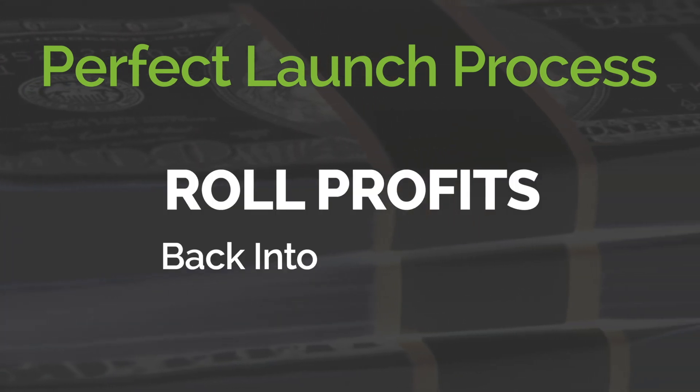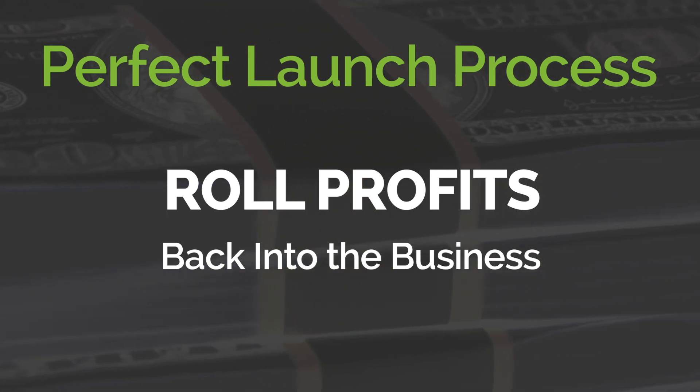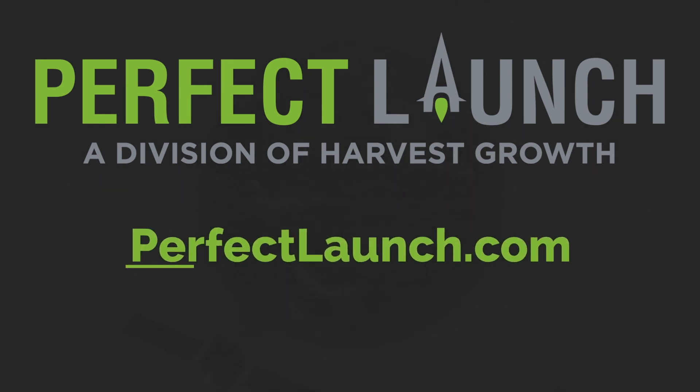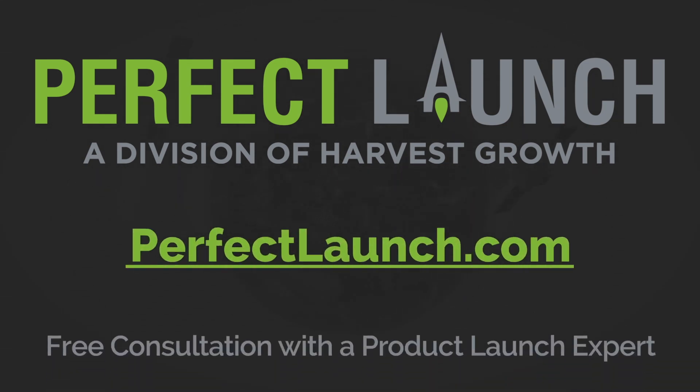Roll profits from each campaign back into the business, and your business can grow while it pays for itself. If you'd like to see how you can implement the perfect launch approach for your product, visit us at perfectlaunch.com and set up a free consultation with one of our product launch experts.